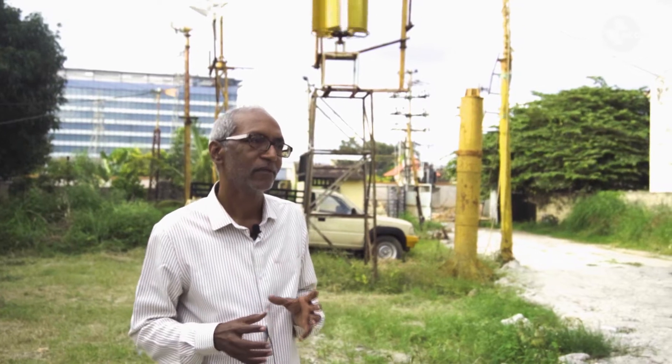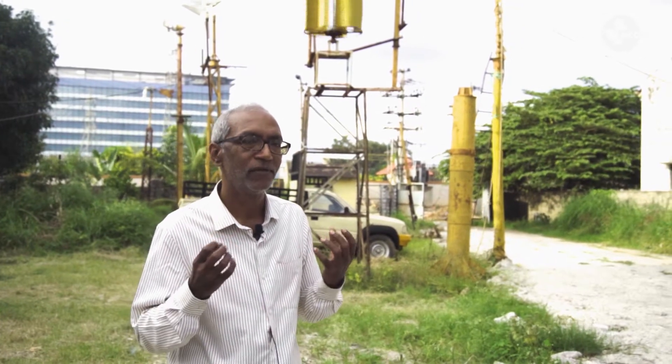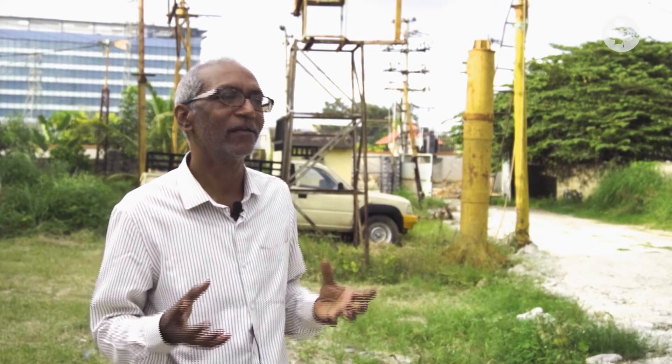We are not making this just from a commercial point of view. The basic thing is people should have their own power — power in their hands.